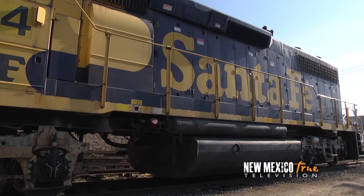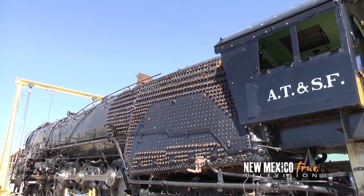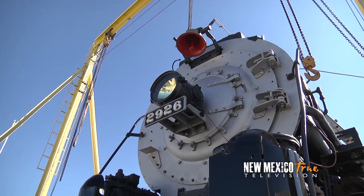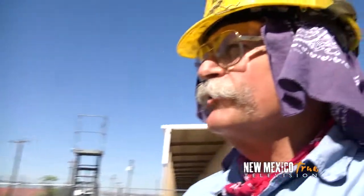There were 30 of them built. There's only six of them left, and this is the only one that'll ever run again. When you have this big piece of machinery, what is the goal? The goal is to sell you a ticket and take you for a ride.